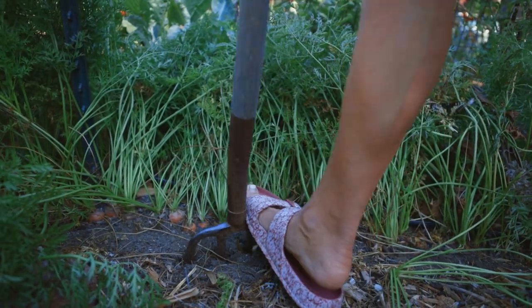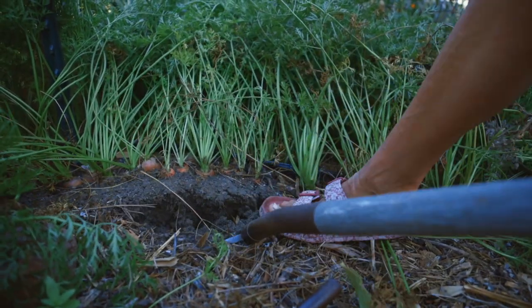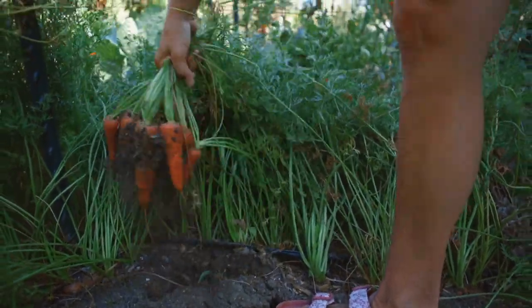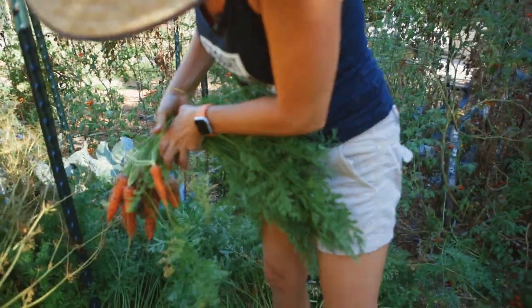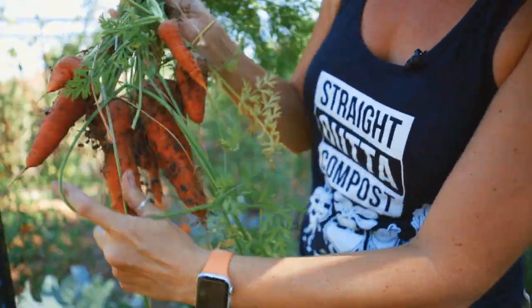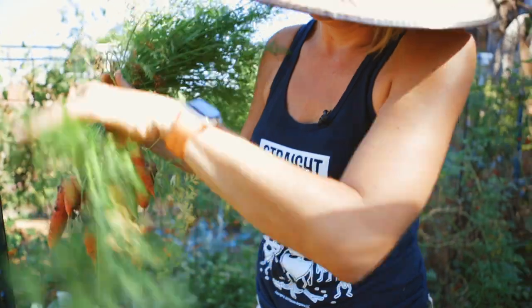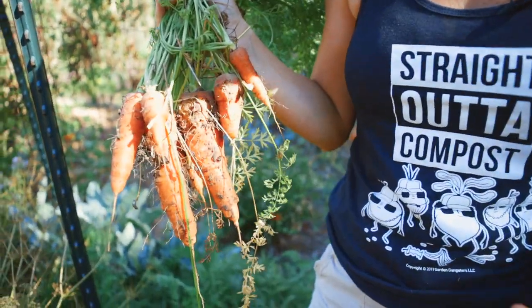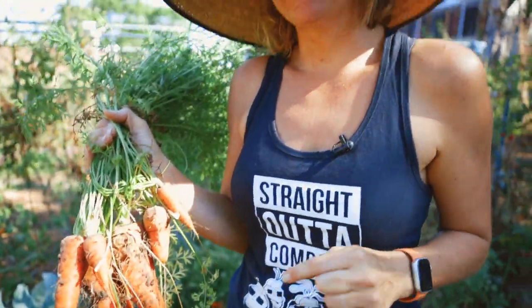We've been eating carrots so much lately, it's insane. Look at that — not too shabby, huh? You too can plant carrots this beautiful. If you're a brand new gardener, start with pelleted seeds and give it a try. It will increase your success rate just that little bit that you need to really make your garden thrive this fall.